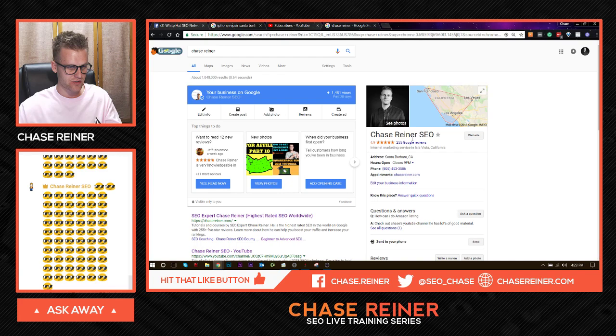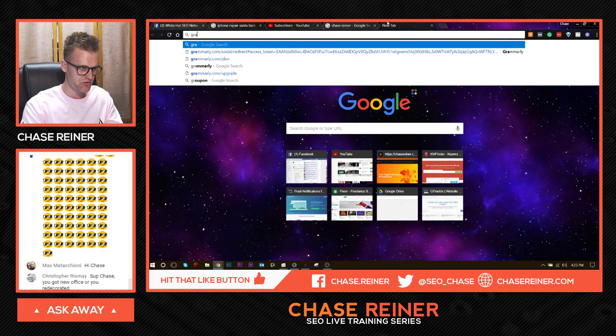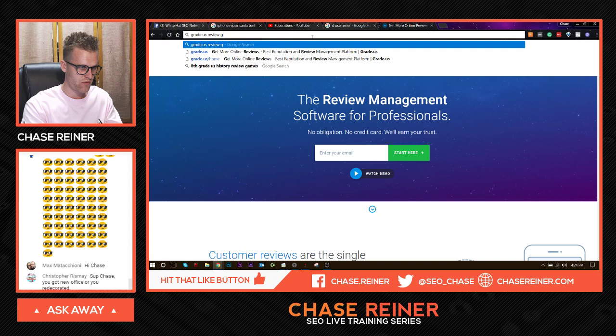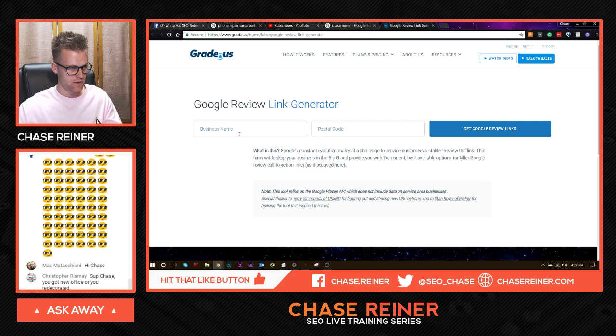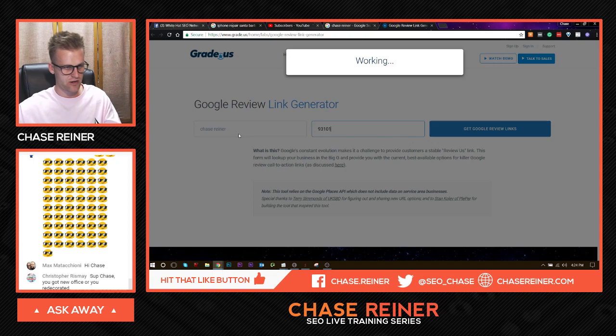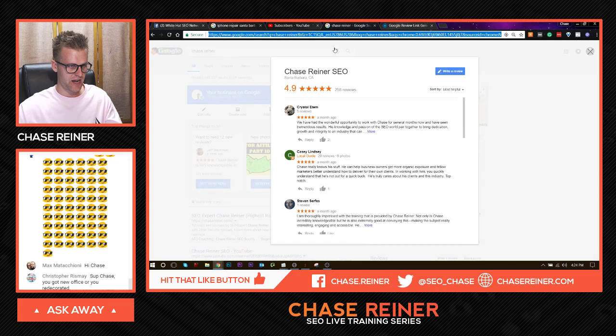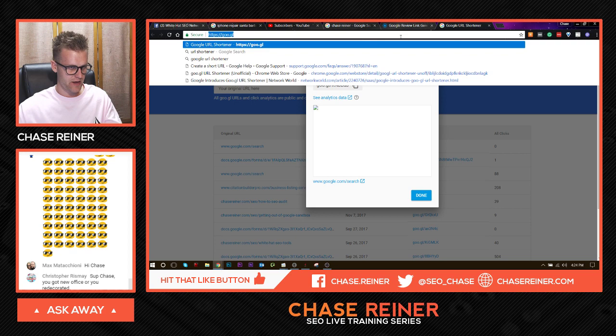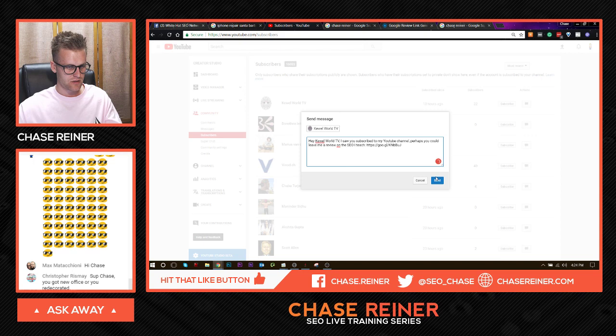Maybe people buy stuff or watch stuff on the channel — whatever it is. Go ahead and grab your Google review link. If you want to shorten it, you can. The best way to do this is to go to grade.us and get to the review generator. You type in the business name you're trying to get the review for, type in the zip code, and then you press send and start collecting reviews.